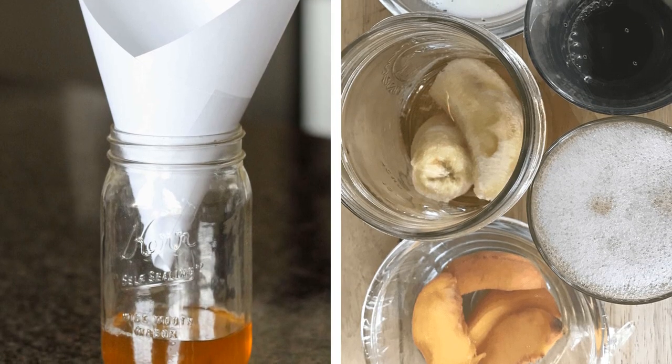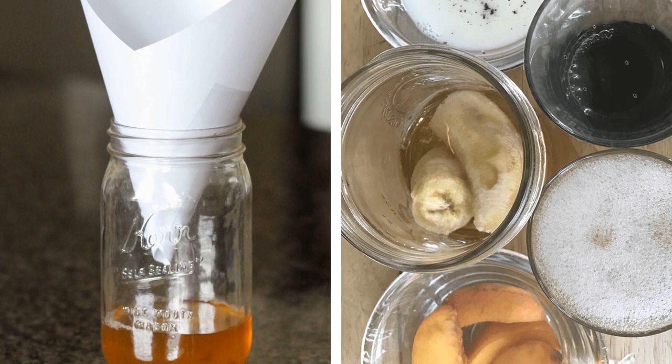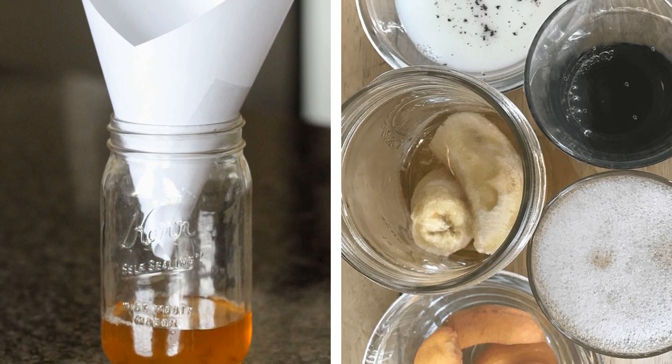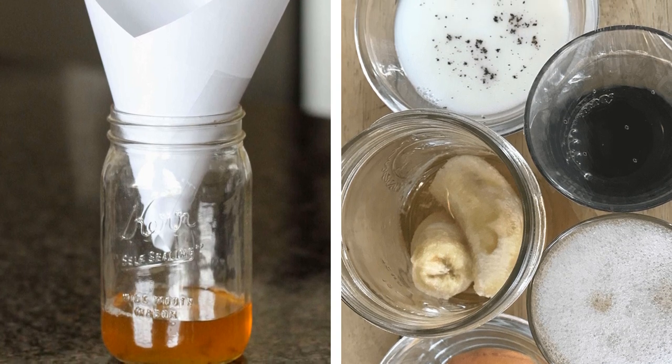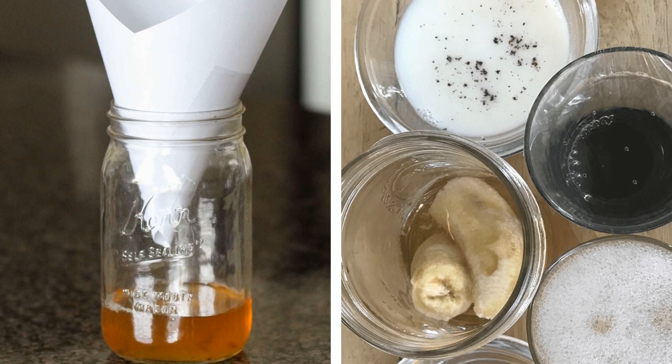Tip 11: Make a DIY fruit fly trap. All you need is apple cider vinegar, dish soap, and a piece of paper. The fruity scent will lure the fruit flies, the paper will prevent them from leaving, and you won't have to deal with pesky fruit flies anymore.